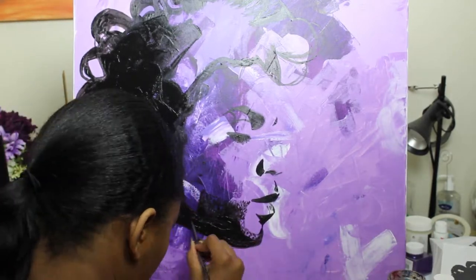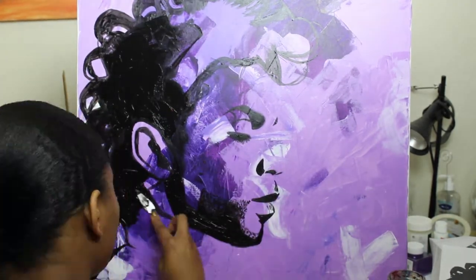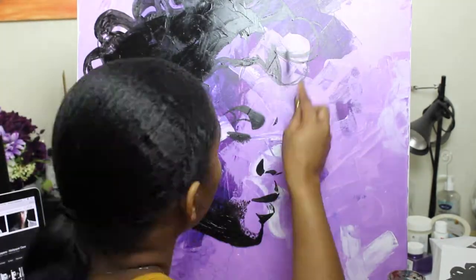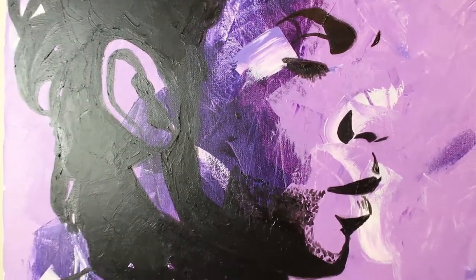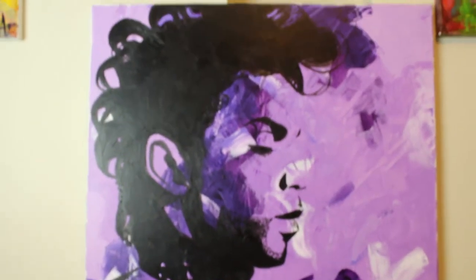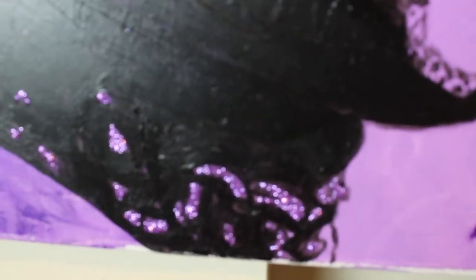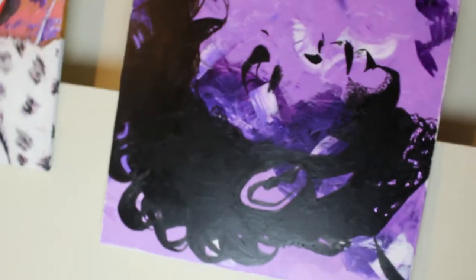All the materials, colors, and everything I used will be listed in the description box below. Just putting on finishing touches here and there. And voila — that is the finished piece. I did add a little bit of purple glitter to where the chain was around his neck, just to show contrast and give it a little bit more glam.